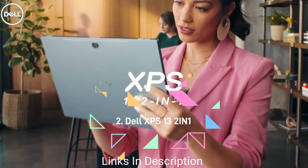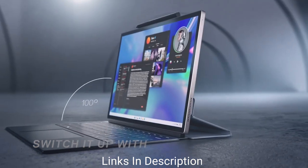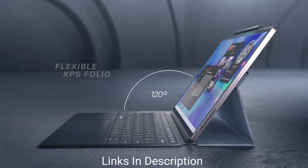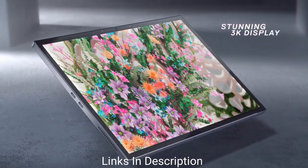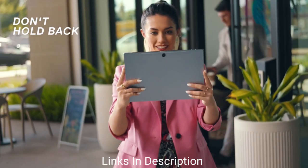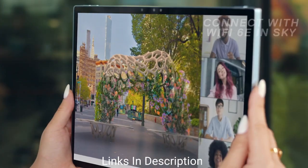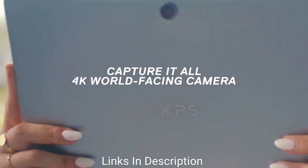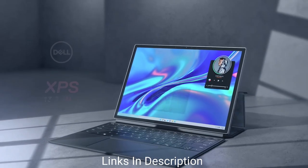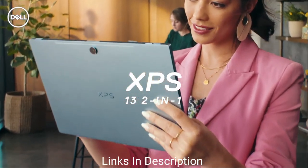Dell XPS 13 2-in-1 — a detachable tablet with fast fanless performance, for anyone who wants a fast and quiet tablet that converts to a laptop. Dell has joined the detachable tablet market with the XPS 13 2-in-1, a machine that features Dell's usual tiny bezels in a well-designed and well-built tablet. The XPS folio is also well made and offers a viable laptop-like experience.